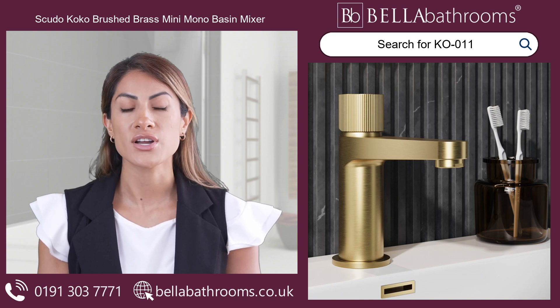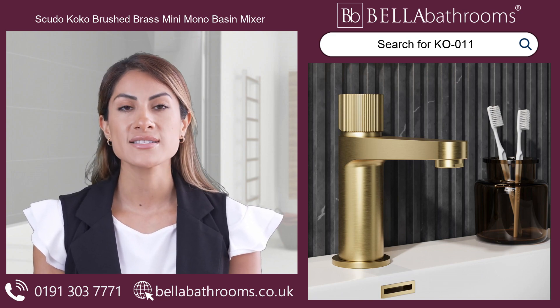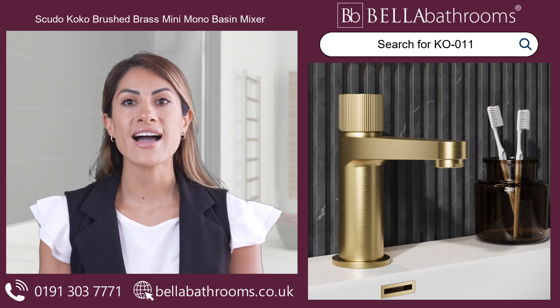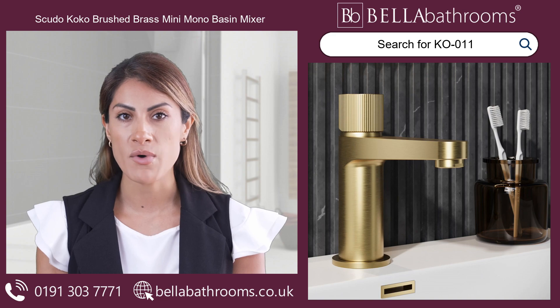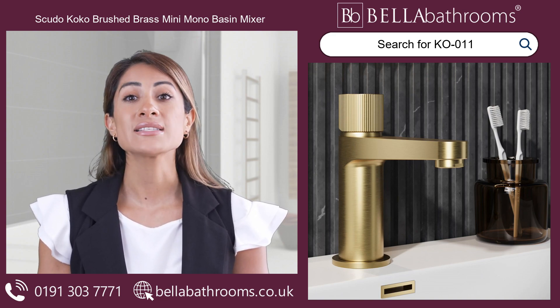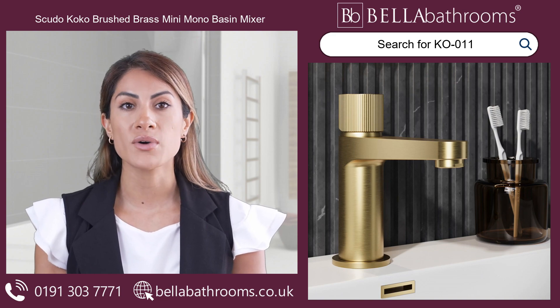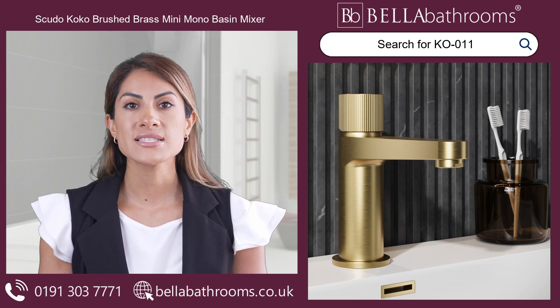Its basin-mounted design showcases a sleek and modern round shape, complemented by a stylish fluted handle that adds a glimmer of fashionable flair. Designed for basins with one tap hole, the Scudo Cocoa Brushed Brass Mini Mono Basin Mixer has a 99.6mm spout reach, making it ideal for smaller basins.